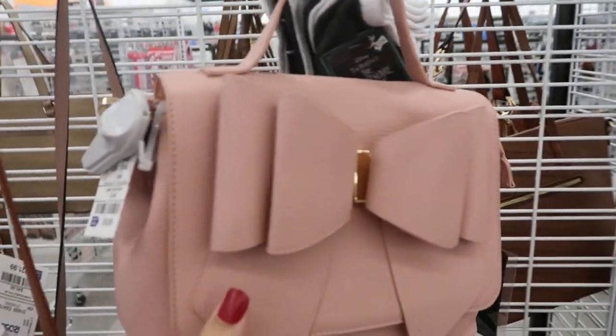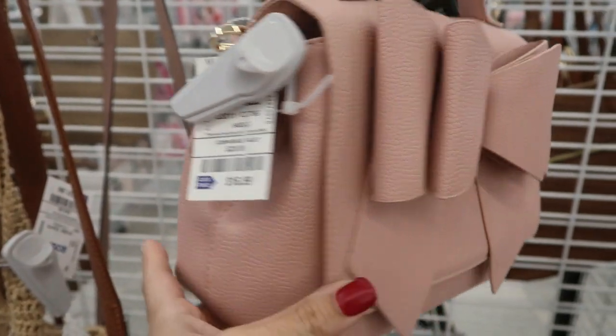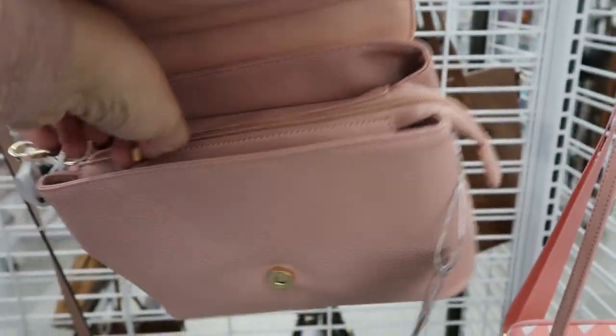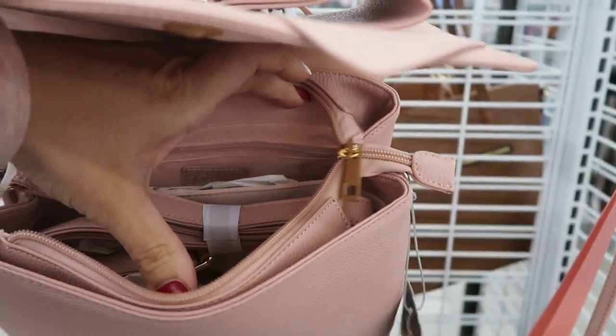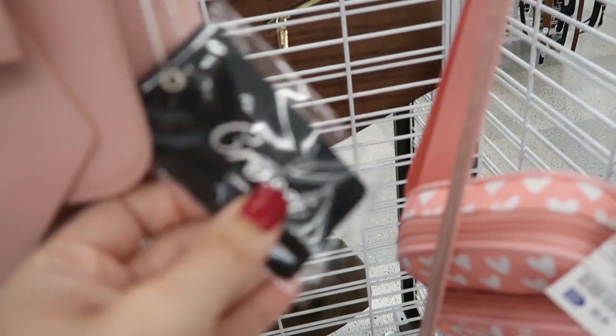Hey guys, today we're in Ross just checking out what's new. I'm seeing this really cute bag from Cozy — it's $16.99. If you've watched my channel, you know I love their bow bags. But this one is really cute. It has a shoulder strap, top handle, and that's the name of the brand.